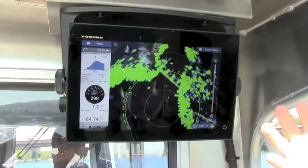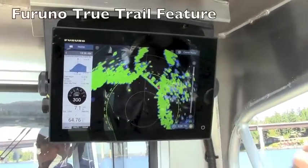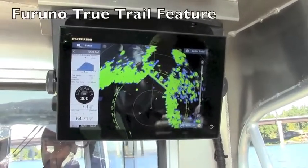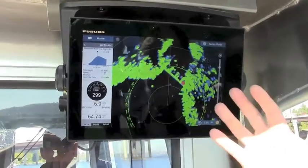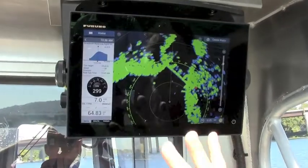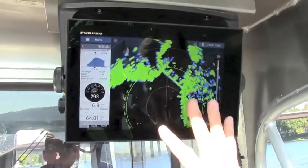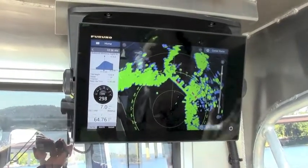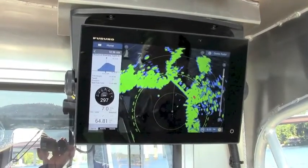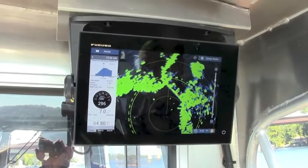We also have our true trails turned on. The Furuno true trail feature is a unique feature in the light marine radars — no other competitors have that. Even though we're leaving trails, targets that are not moving don't leave any trails. Only moving targets will leave trails, and we don't smear the trail information across the screen even as the boat is turning.